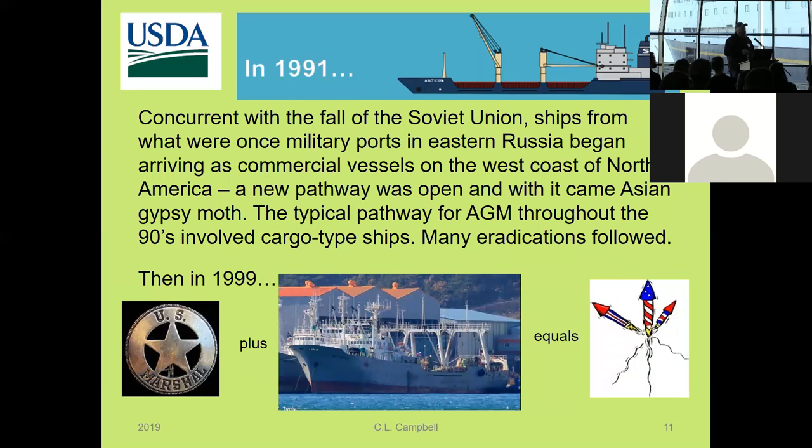That's the typical way gypsy moth has come into this part of the country. But in 1991, we had a different situation — something of an awakening. When the Soviet Union fell, some ports in eastern Russia that had previously been military ports began working as commercial ports. That area is forested, and ships were coming to get logs or otherwise. A new pathway opened up, and some of the very first introductions of Asian gypsy moth were on large ships coming into Puget Sound. It's believed larvae were hatching from eggs and ballooning off the ships — they throw out a soaked silk line, the wind catches it, and away they go into the forest.